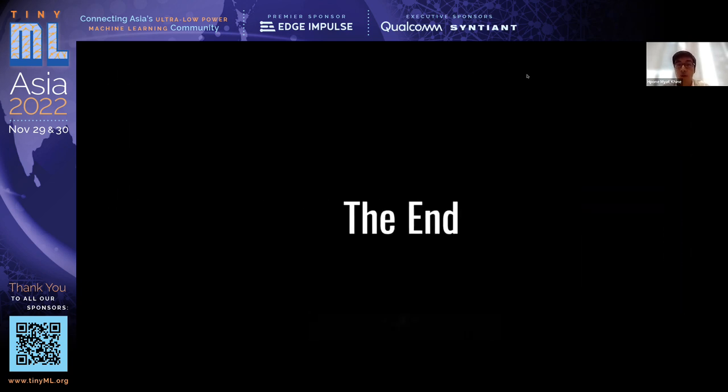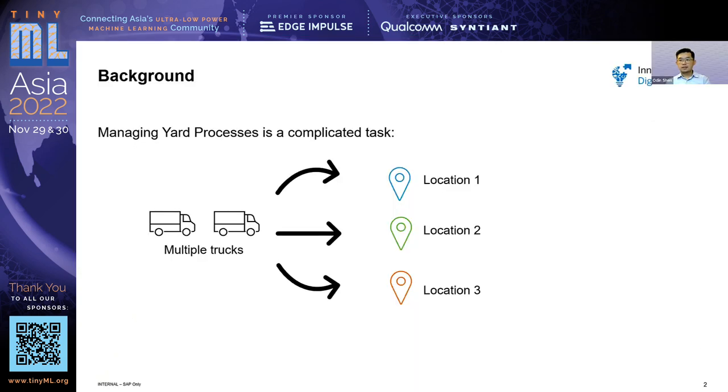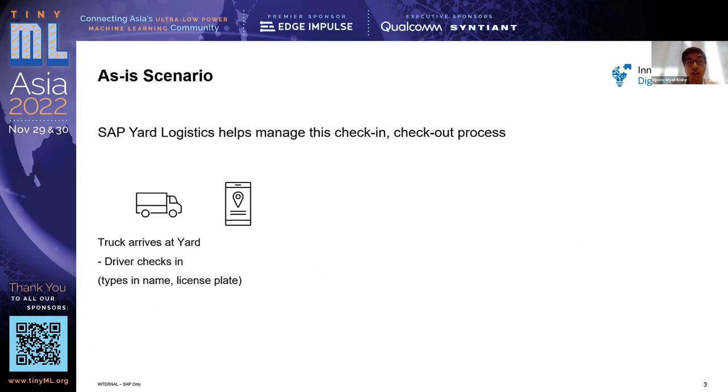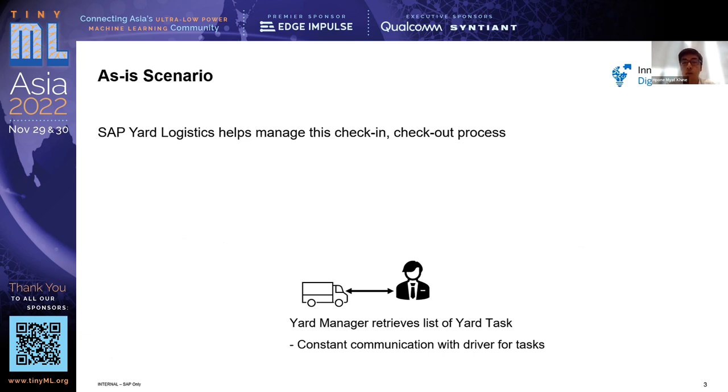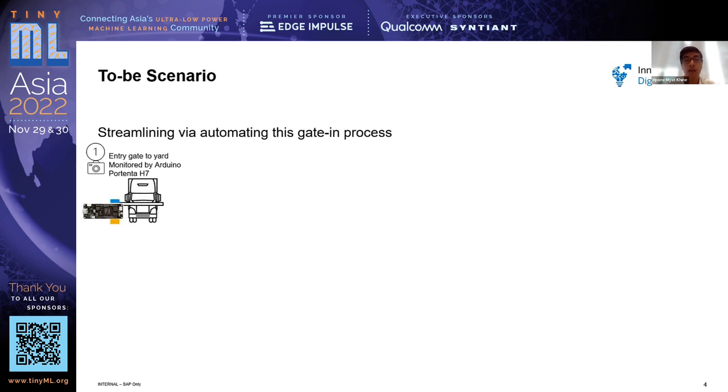A brief background: managing yard processes is complicated because you have multiple trucks carrying different goods bound for different locations. The current situation is that SAP logistics software helps manage this process, but when a truck driver arrives at the yard, the driver checks in and the information goes to the yard manager, who gets a list of tasks and has to liaise with the driver. Over the course of a day with multiple trucks, this can get very laborious for the yard manager.